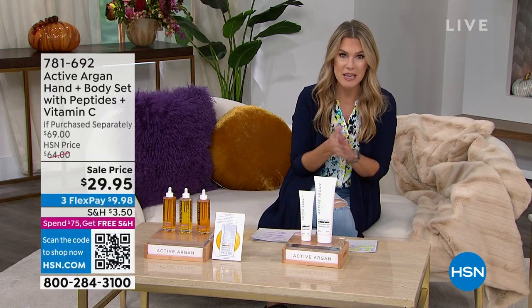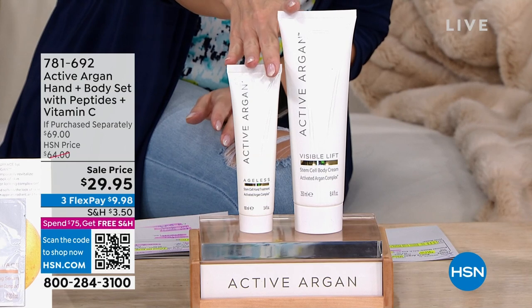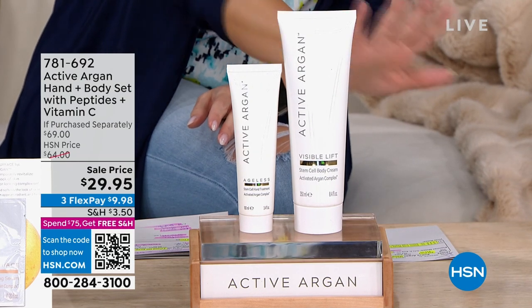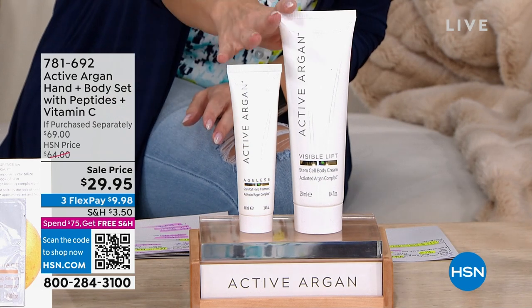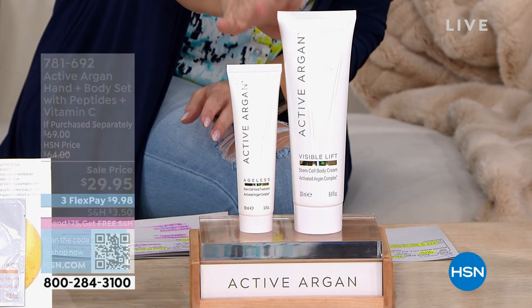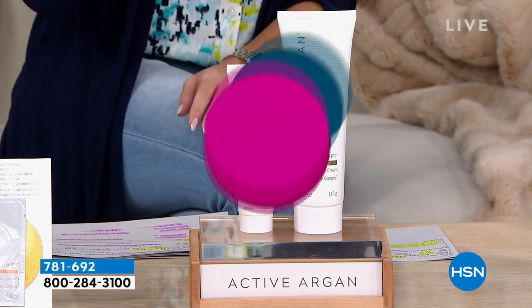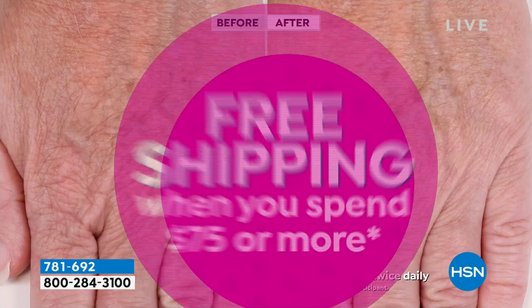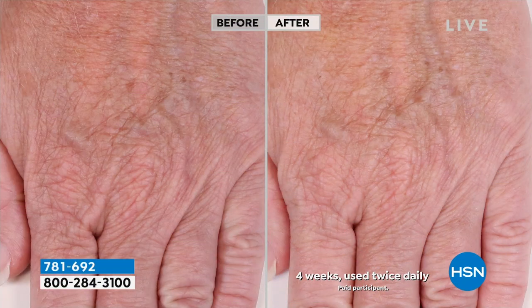Yesterday, this was in Michelle Yarn's show with Active Argan. This is the lowest price we've ever done and this deal is not coming back. You are actually going to get a hand and body set containing not only the activated argan, but peptides, vitamin C, colloidal gold, caffeine, plant stem cells. This is specifically targeted — we're going to give you one formula for your hands, full size. This hand treatment — you're already putting on a hand lotion, but look at what you're using every single day.